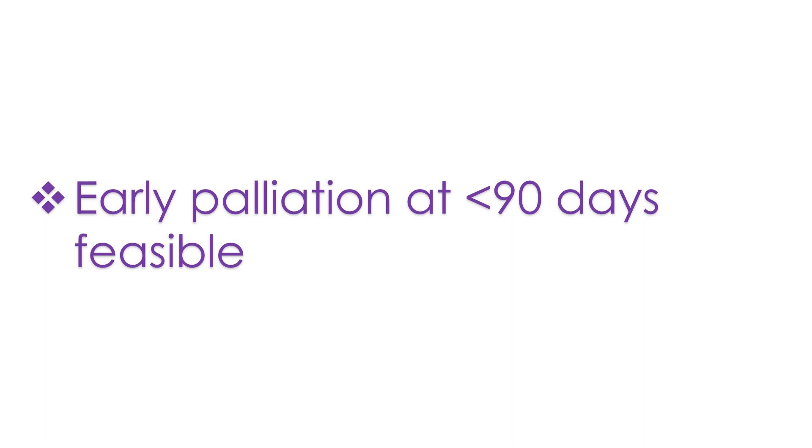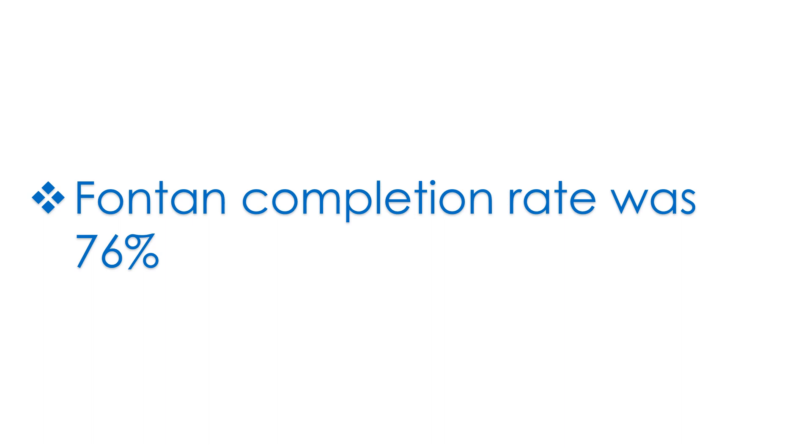In that study, 90% of the cavopulmonary anastomoses were augmented with an ePTFE (expanded polytetrafluoroethylene) patch. The overall Fontan completion rate was 76%, with no operative mortalities and no differences in late mortality. The authors concluded that stage 2 palliation at less than 90 days appears to be a viable and safe procedure when indicated, though the interstage period remains a high-risk period for those undergoing single ventricle palliation.